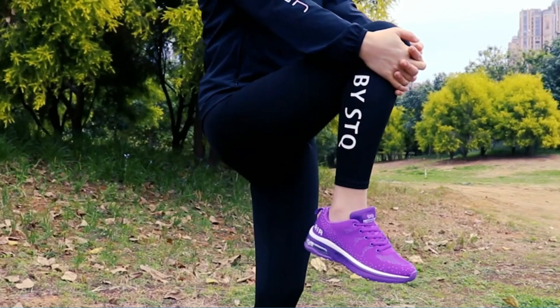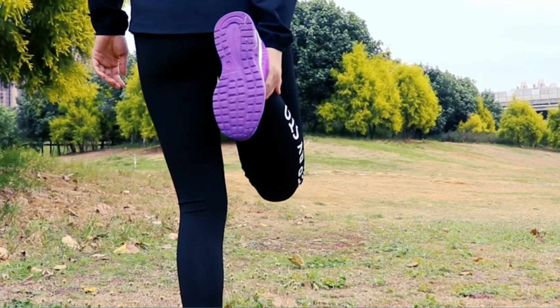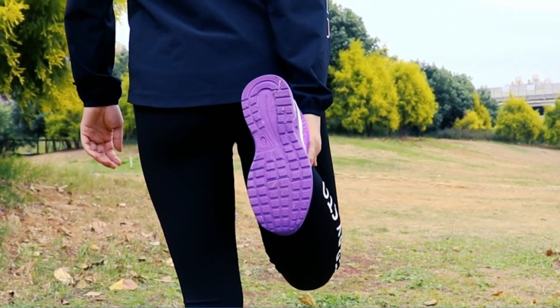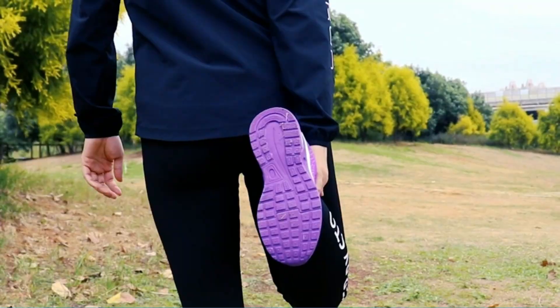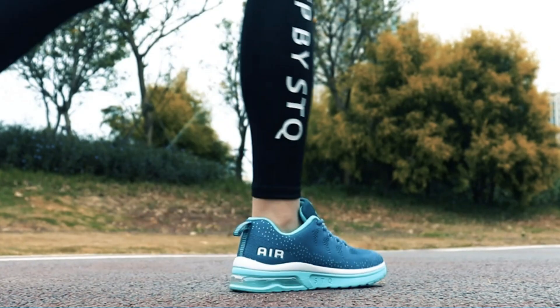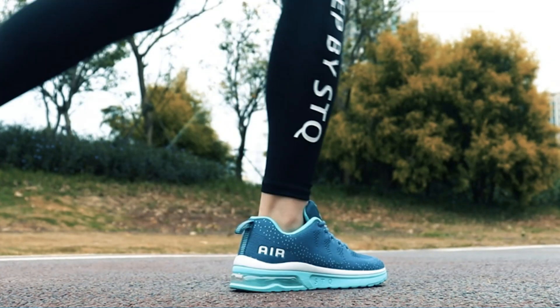Knit tennis fabric — comfortable, breathable, and lightweight. Perfect for run, walk, work, weight training, park, boating, cycling, jogging, garden, lawn, equestrian, basketball, rowing, athletics, tennis, volleyball, football, driving, and yoga. Casual daily shoes which can bring more joy to your life.